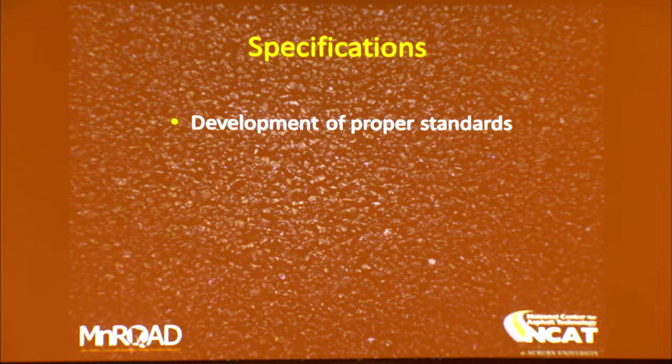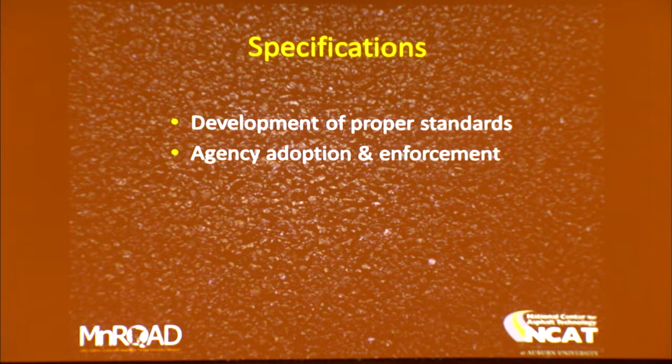With specifications, our job at NCAT — TTI's job, all of us engaged in research — is to support the agency's mission by giving good advice on the right specifications. We've got to start with the right set of specifications. What quality measures do we need that are going to give us the right investment in our roadways? We can recommend the right specifications, but it's up to the agencies to adopt and enforce them, and that's an easy thing to say but a really hard thing to do.